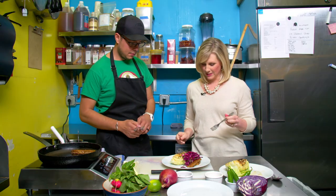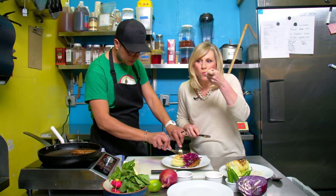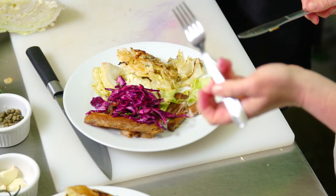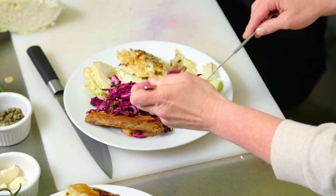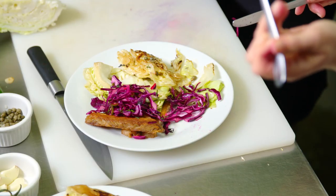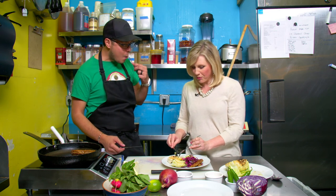With knife and fork in hand, Christy tries the dish. The wedge is really rich and meaty. The coleslaw is tangy and fresh tasting. She thanks Manu for showing her these great ways to use cabbage — she never would have thought to do this with cabbage and it's so delicious.